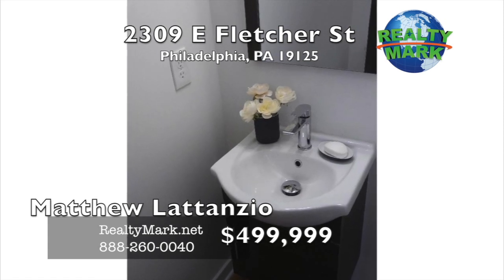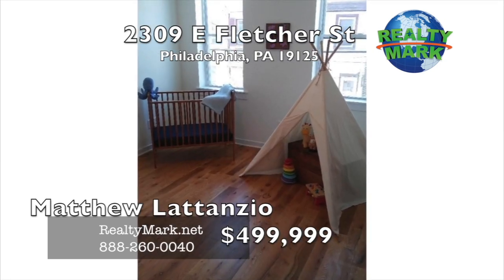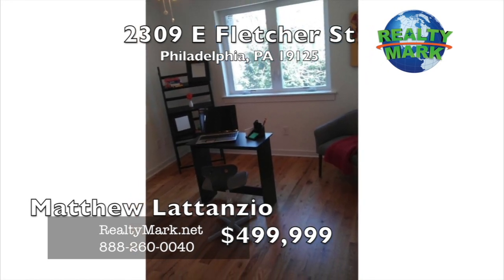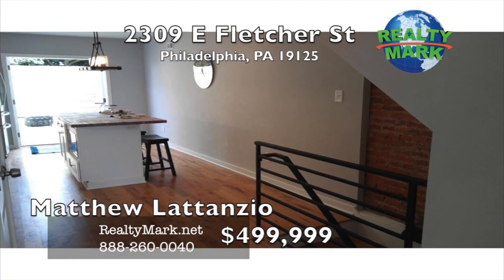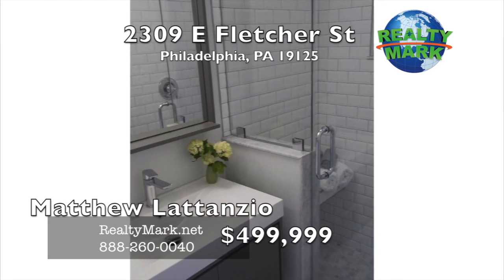The second floor features two bedrooms and one full bath with a glass door shower, marble tile, and great closet space. The third floor has tons of natural light. Wine bar area located right next to the roof deck for a cool area to have a drink. The master suite has a bath with a glass shower, marble tile, and a built-in bench. All this and tax abatement approved, in the middle of everything Fishtown has to offer. Call Matthew Latanzio for more information.